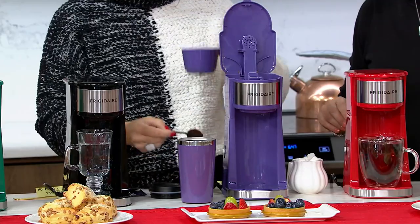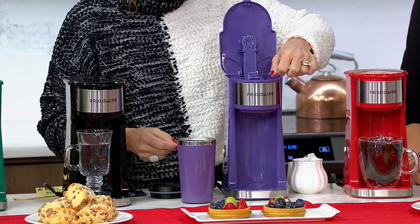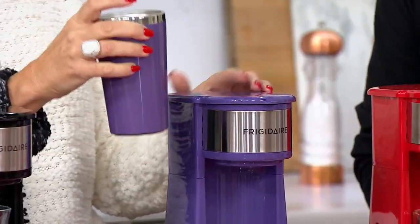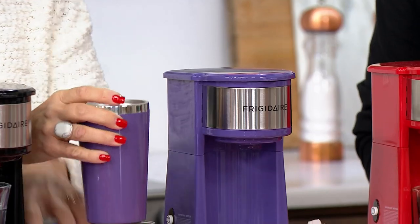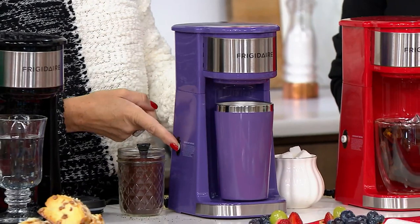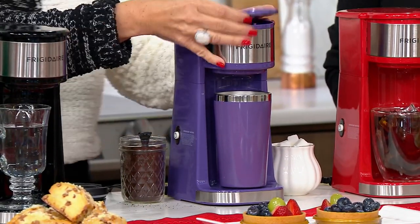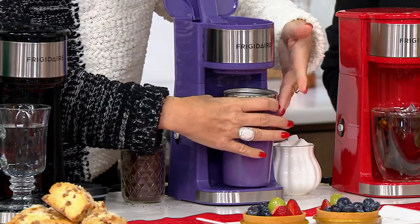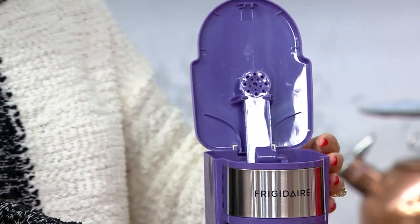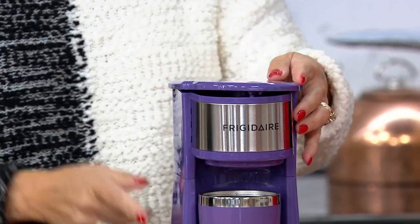All you're going to do is put in three scoops — roughly three scoops — and you're just going to tweak it to however you like it. Shut the lid, put your travel mug inside here. Make sure it does come with a lid, but make sure that you don't put your lid on there. And guess what you do? You press on. You put the water in the back. If you've ever stayed in a hotel, it's very similar to what you find there. You press start and you're done.